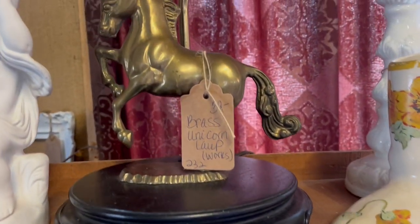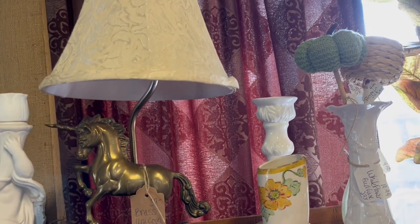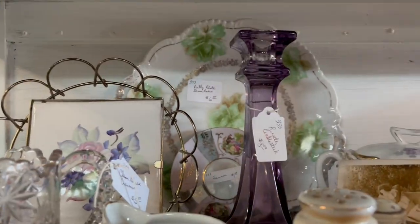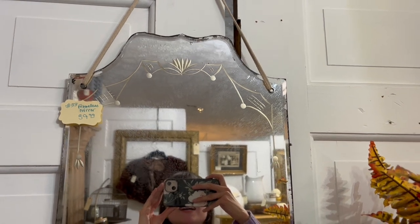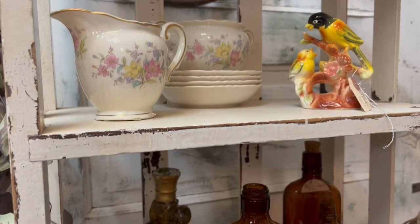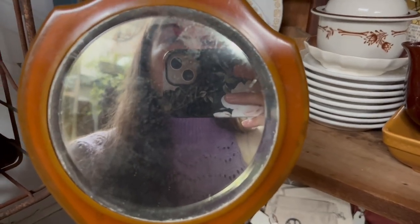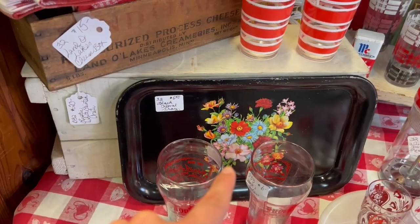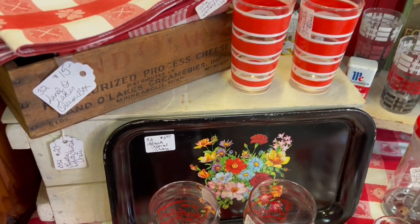I hope you don't mind admiring things with me. Isn't that beautiful? I feel like that's my phrase of the day. How do I look after six hours of sleep? I'm gonna think about this tray — that's a pretty good price, and I love anything black with florals.